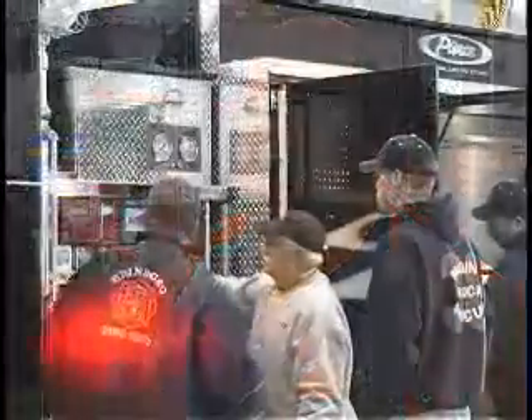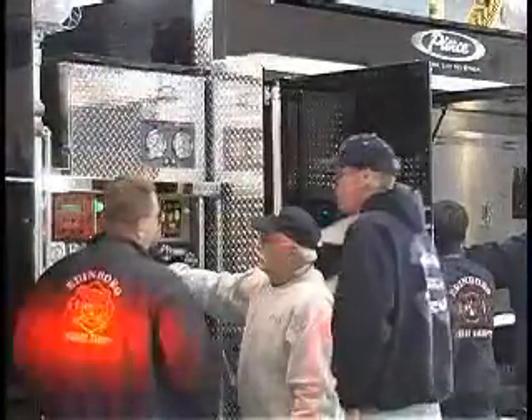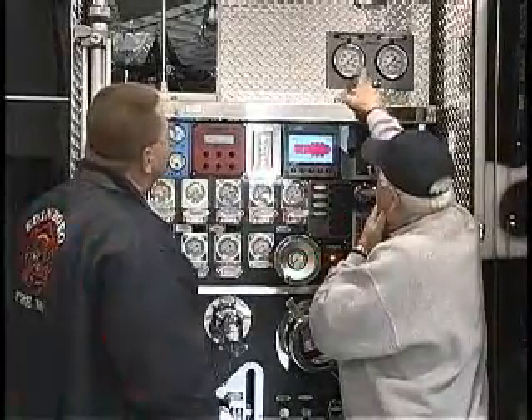They did a lot of engineering on this truck for more visibility, and a lot of safety equipment has been put in here to protect our firefighters. They also have side impact airpacks, screens, and a lot of the stuff they put in here was 100% safety for the fire department.